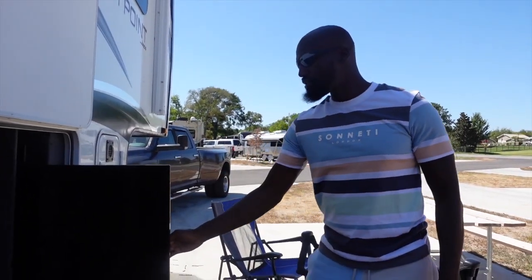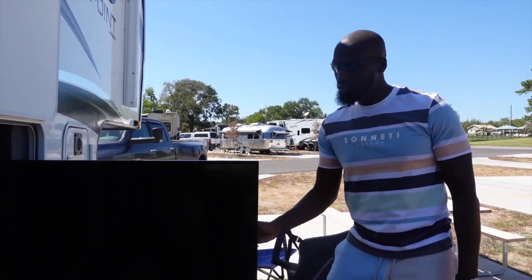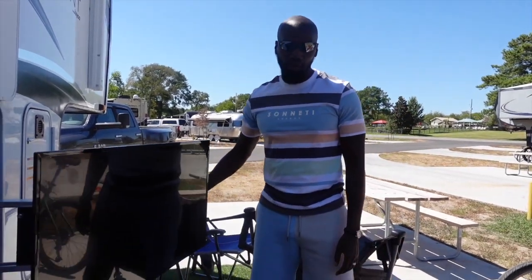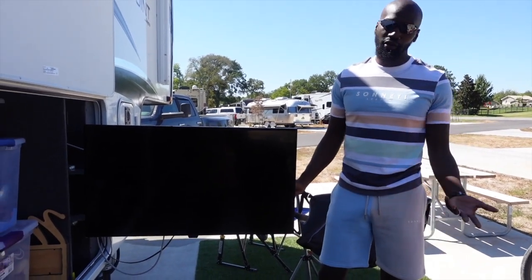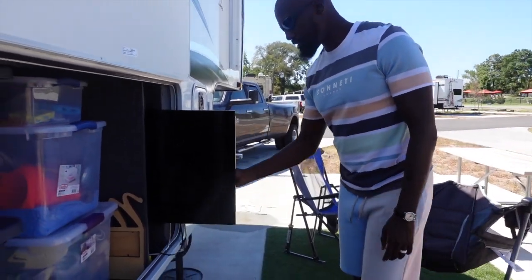We have an outside TV that we can use. We come out here and watch the game, watch TV, watch a movie on the outside — so that's always a plus. Instead of having to bring the TV outside, we already have one out here. That's a good look right there.